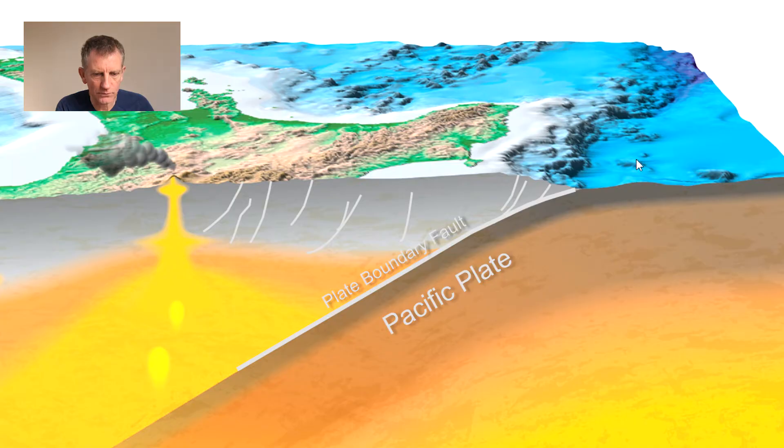If the ocean floor gets displaced by an earthquake — by a fault rupture — then it is possible that a tsunami can be generated.